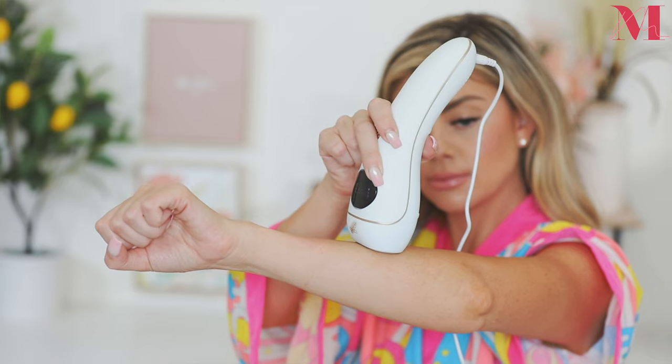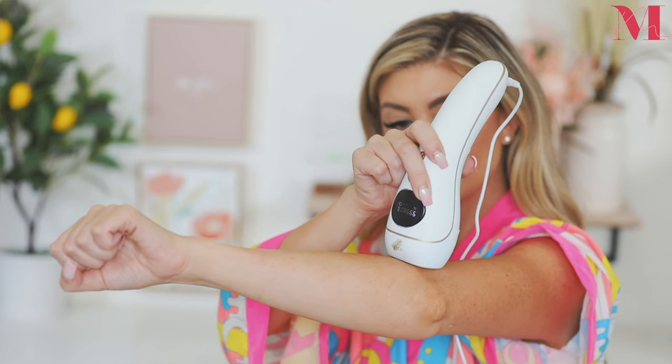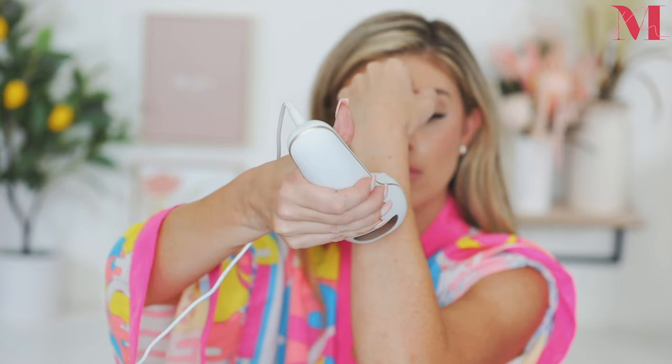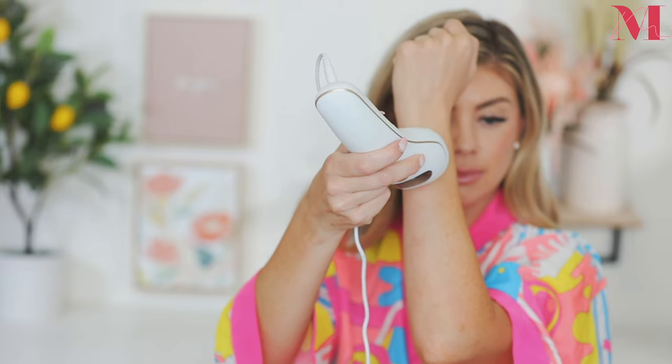You put the device on your arm or anywhere you want to zap the hair, it flashes, and then you move to the next spot. You can go over those same spots up to three times in one session. I do it about two times and use it once a week. The best way to plan it is to pick a set day — like a self-care Sunday — which is what I do to get pampered and ready for the week. It's so convenient because you can use it at any time.